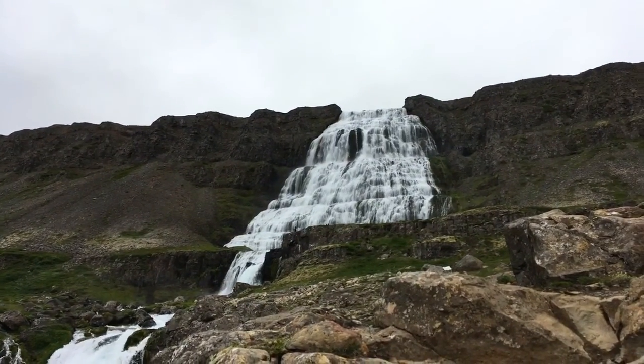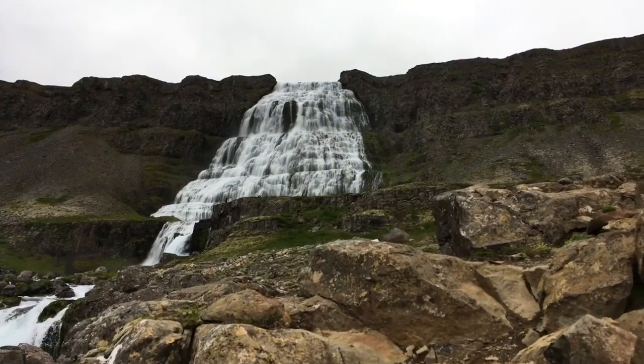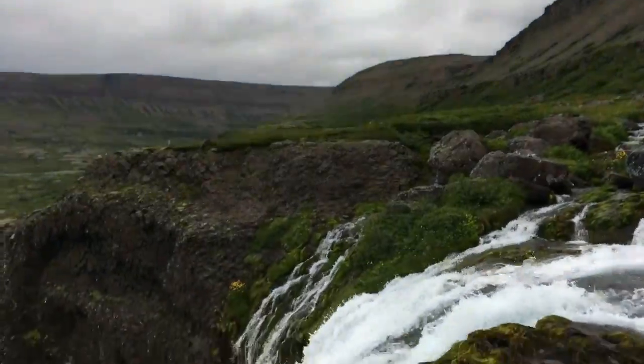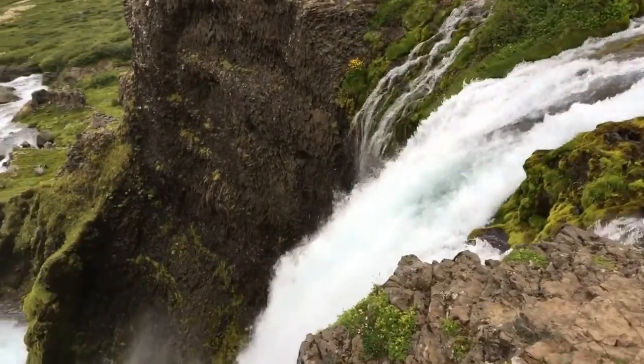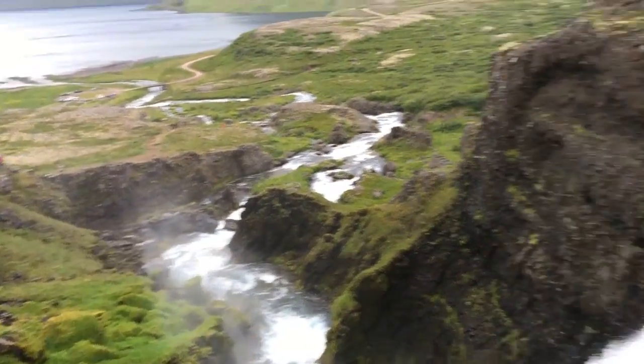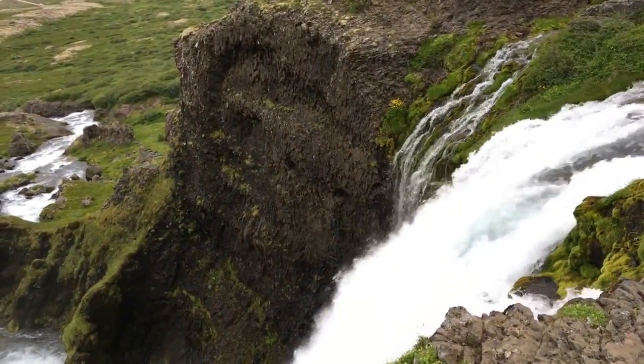I don't remember what we're doing next. Quick detour on the way to the big fall — there's a hydrogen stand next to the fall that I looked at from down there. It looks really cool.